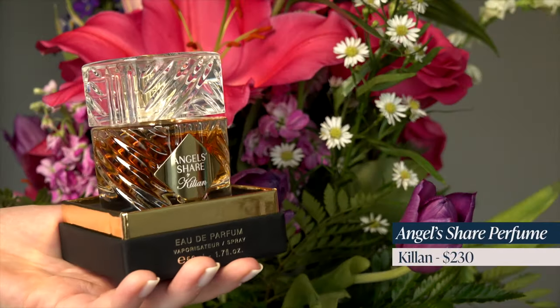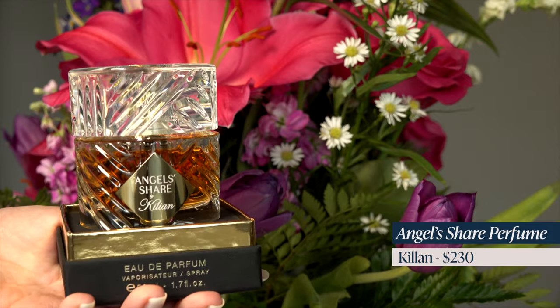I also got a fragrance — this is a restock. This is Angel's Share from Killian. This is like my most complimented fragrance. I was at the very end of my first bottle, so I decided to restock it during the sale.